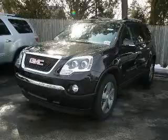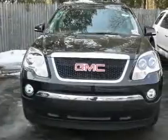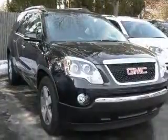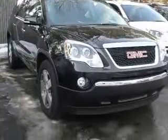We are proud to present this excellent new 2010 GMC Acadia. The Acadia has a 3.6L V6 engine and an automatic transmission. This vehicle has a carbon black metallic exterior and includes the following options: